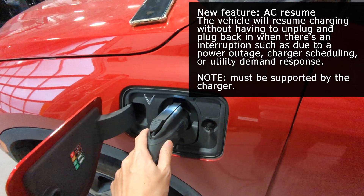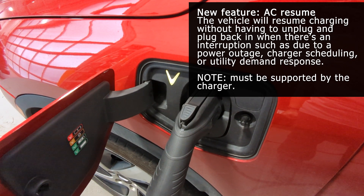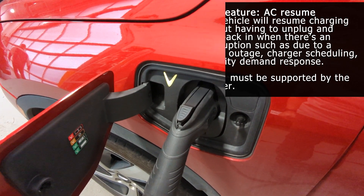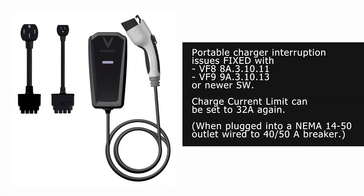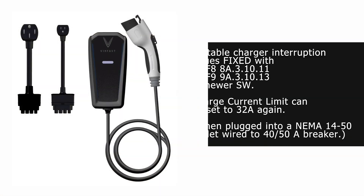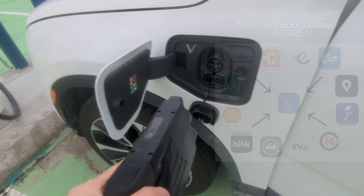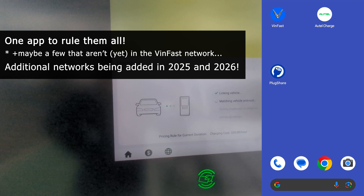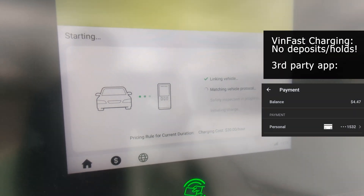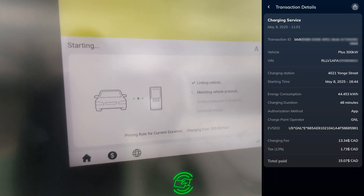Some new charging features: the vehicle will automatically resume AC charging without having to unplug and replug if charging is interrupted, such as due to a power outage — note the charger must support the proper communications to enable this. The vehicle will also reduce its power draw in response to charger availability, such as if the charger is part of a smart or utility-managed system. Additionally, issues with the VinFast portable charger not completing its charge or getting interrupted have been fixed. When using public charging, VinFast vehicles integrate over 85% of the charging networks in North America — no more dealing with multiple apps, and no deposits required. The VinFast charging ecosystem bills only for the exact amount.